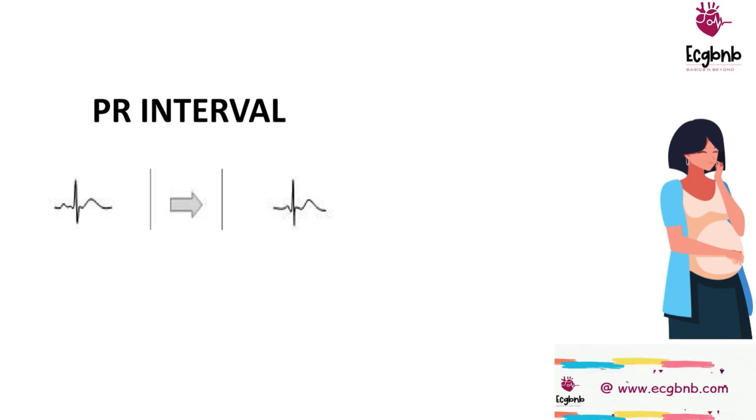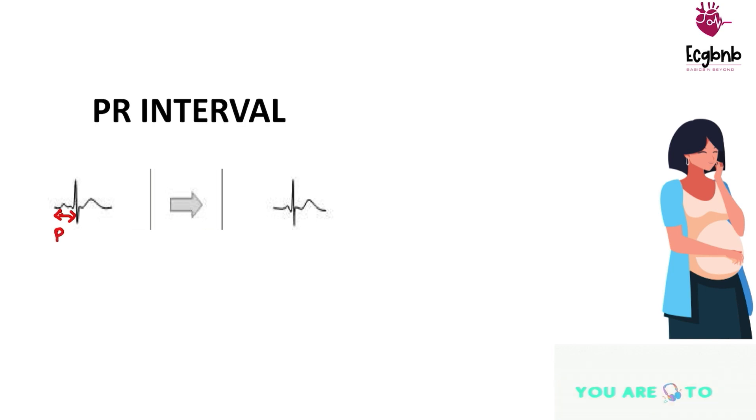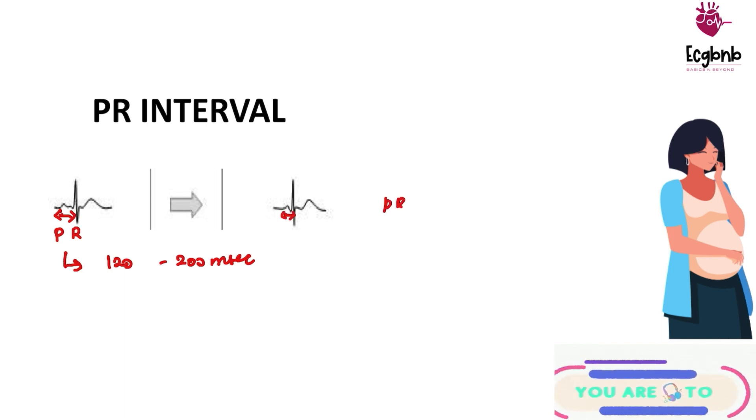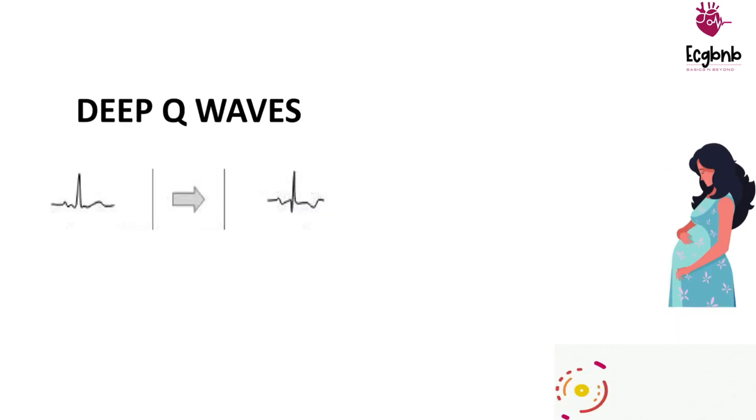The next change is the PR interval. We all know that PR interval gets shortened during tachycardia. The PR interval starts from the beginning of the P wave to the beginning of the QRS complex — or the R wave if there is no Q wave — which is normally between 120 to 200 ms. This gets shortened in pregnancy, meaning the PR interval can come below 120 ms. So the second change is shortening of the PR interval.